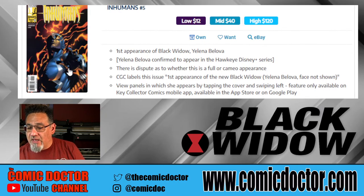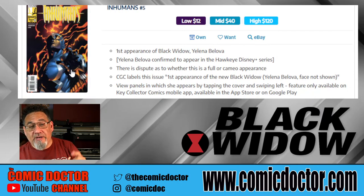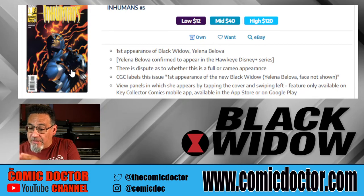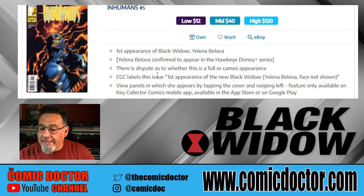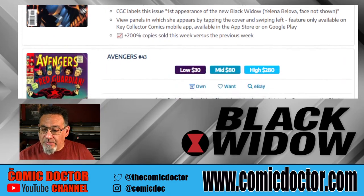The next one we have here is Inhumans No. 5, a modern book. Inhumans No. 5 is the first appearance of the Black Widow Yelena Belova. People are speculating she's going to be the next Black Widow in the MCU moving forward. And according to this notice here, she is also going to appear in the Hawkeye Disney Plus series as well, so they're really going to be building up that character. High-grade copies are still pretty attainable at approximately $120.